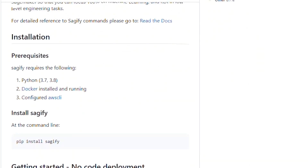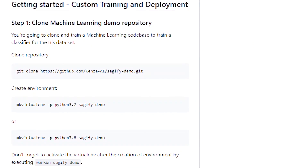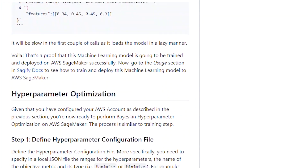Number 30: Sagify. A command line tool to train and deploy machine learning and deep learning models on AWS SageMaker in only a few simple steps.